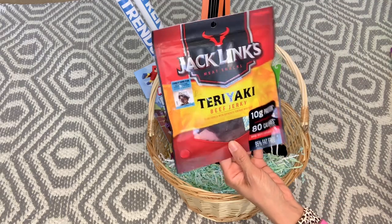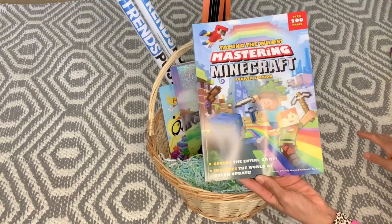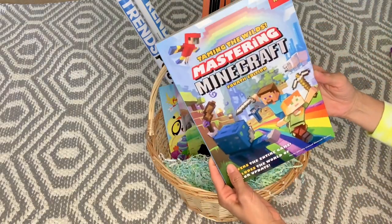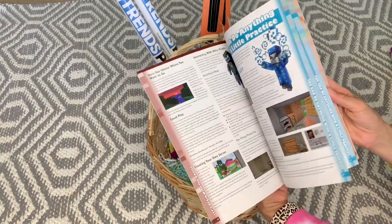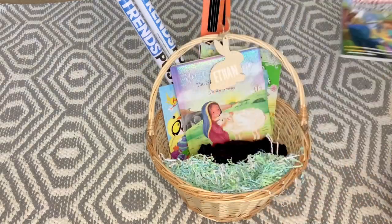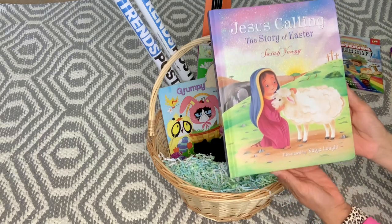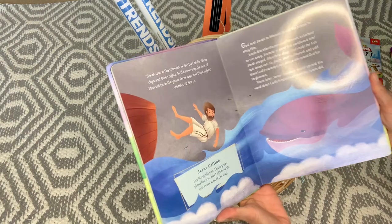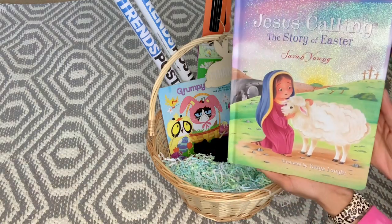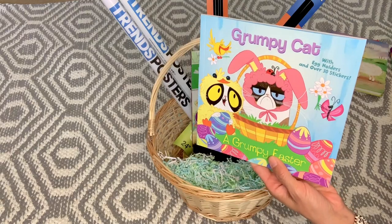Ethan loves beef jerky, so I got him teriyaki beef jerky. He is really into Minecraft again — he fell off of it for a while — so I found this book at Five Below, 'Mastering Minecraft Fourth Edition,' for about $5. It just gives you all the little ins and outs of Minecraft. I also found some Easter clearance books from last year at Target and Walmart — one teaches about Jesus and the story of Easter, a hardback cover.